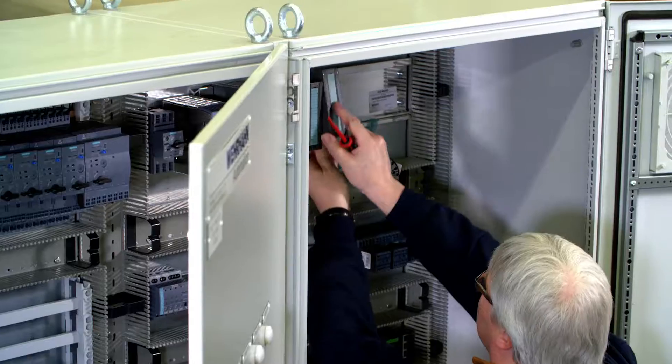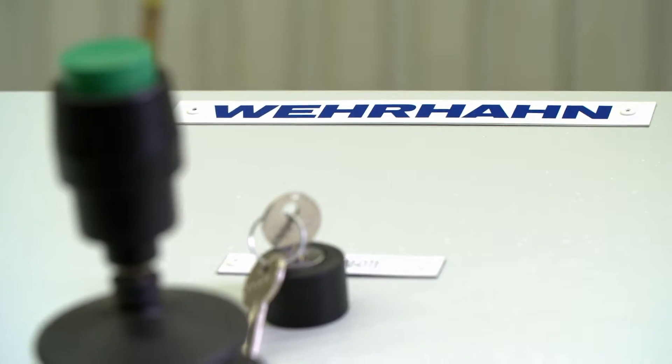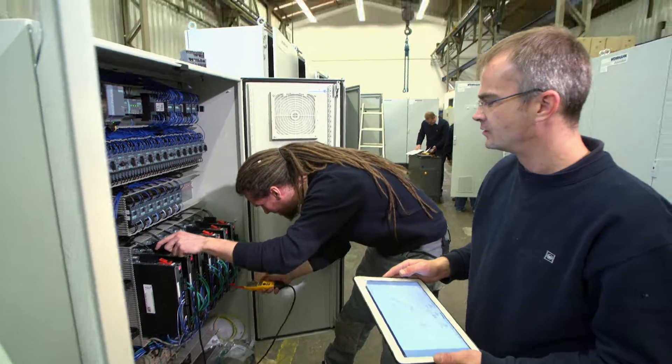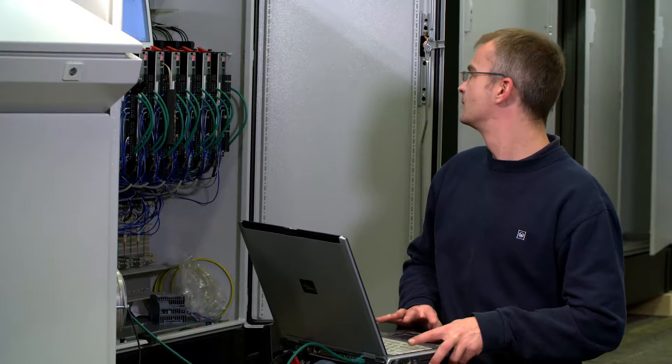We build complete switch cabinets, including junction boxes. Everything that you find at the back of the machines — everything to do with electricity — is built in our electrical workshop. We work a lot with decentralization. That means you buy a machine, plug it in, and it works. That's why we integrate the switch cabinets into the machines themselves, so that we can inspect them in our workshop, which makes it quicker to install.